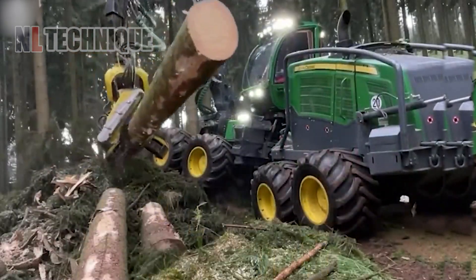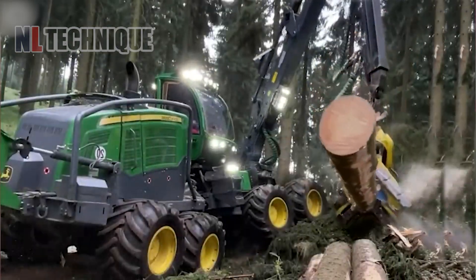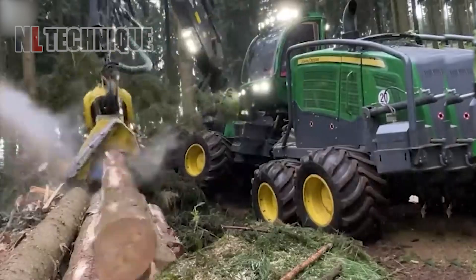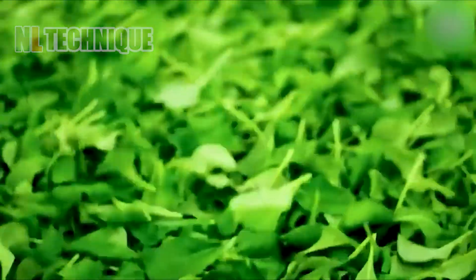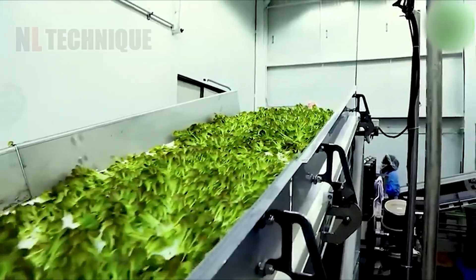These machines, often called log forwarders, can transport several tons of timber in a single load, significantly speeding up the logging process. AeroFarms employs cutting-edge technology to cultivate crops indoors using aeroponic technology.